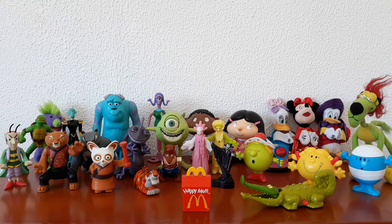Hey guys, welcome to today's video where I'll be showcasing what's left of my childhood McDonald's toy collection. This is going to be a bit of a bittersweet video because it was so fun to find these again and put them all out.